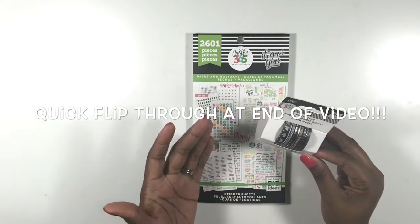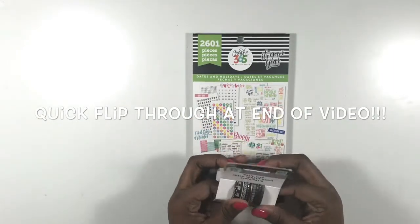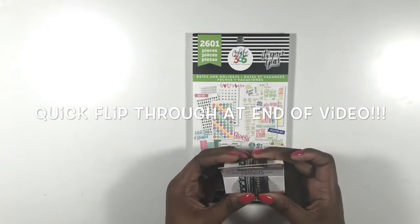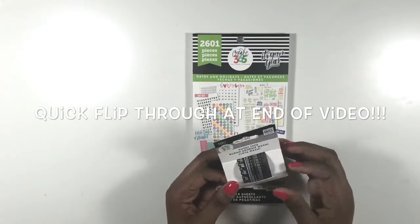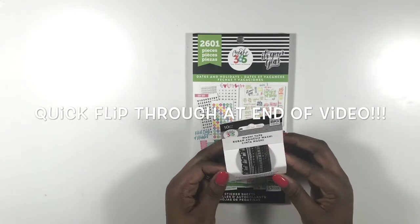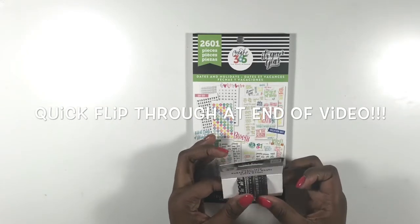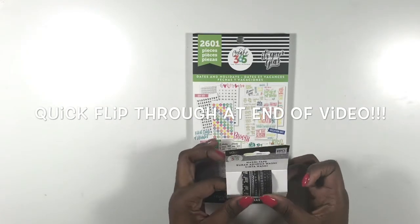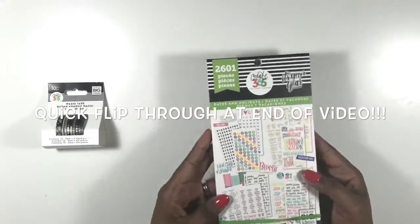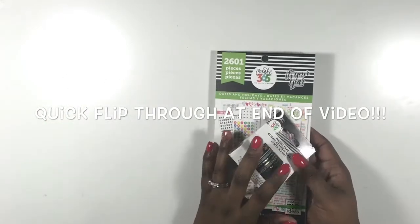These are oldies but goodies. I picked up this 10-piece set of really really thin washi tape — this was the only one they had but I really wanted some thin washi. I don't know if there's a name for it, but it has different black and white and black and gold patterns. I also got the Dates and Holidays sticker book, which was exclusive to Joann's.